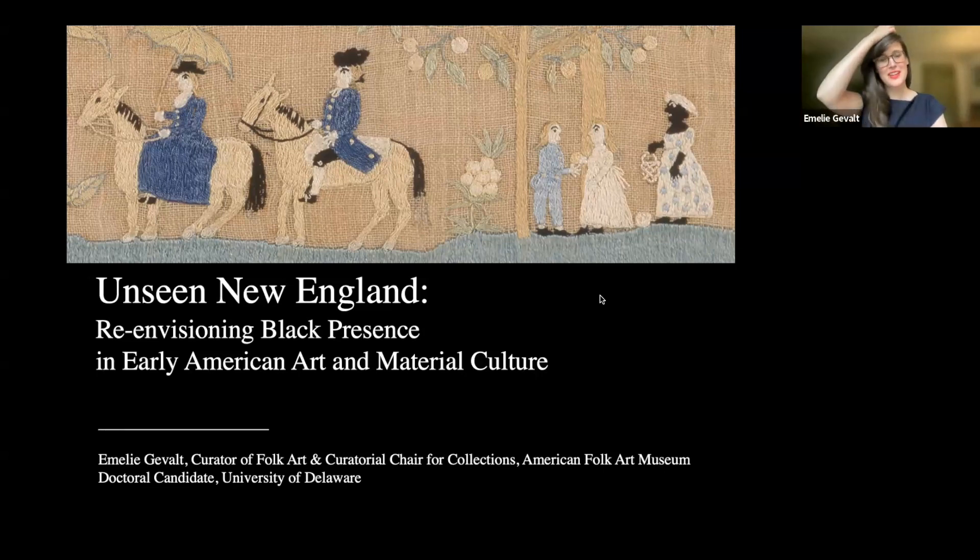Thank you so much, Sarah. As a lifelong New Englander — I was born in Cambridge and grew up there — it's really exciting that the exhibition is on view in New England. This evening I'll focus on objects in the exhibition but also some examples from my dissertation, which is very closely aligned with the show. I'll try to advise you when something is not in the show so you won't be too disappointed.